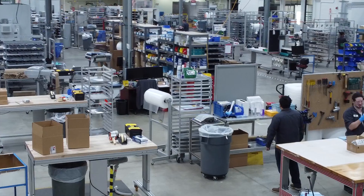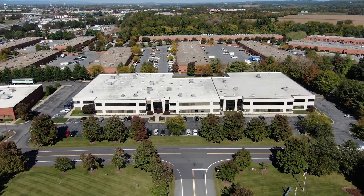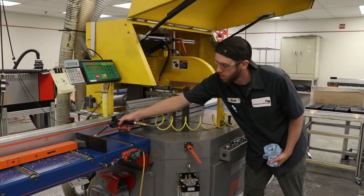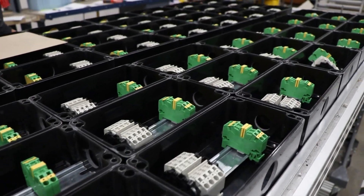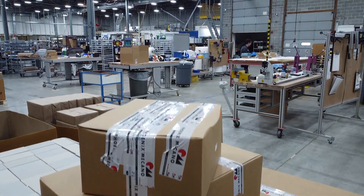Welcome to Phoenix McConnell. We are located at the North American headquarters in Frederick, Maryland. And together with our sister partners, we manufacture, machine, customize, and assemble enclosures and automation tools for all of our North American customers.